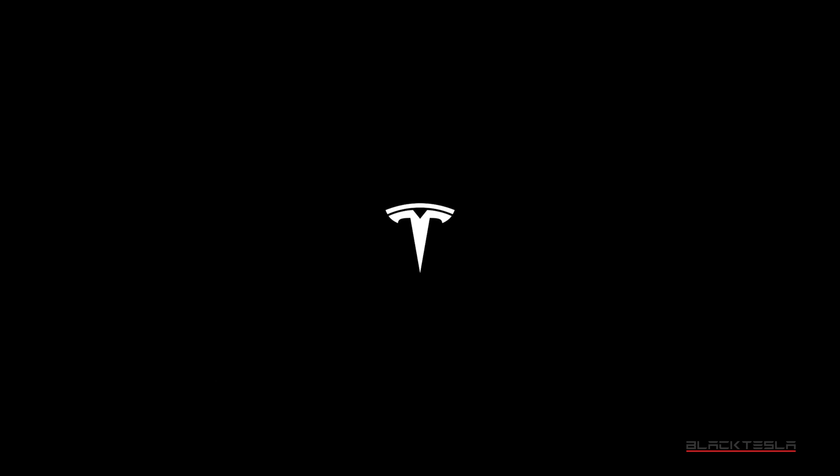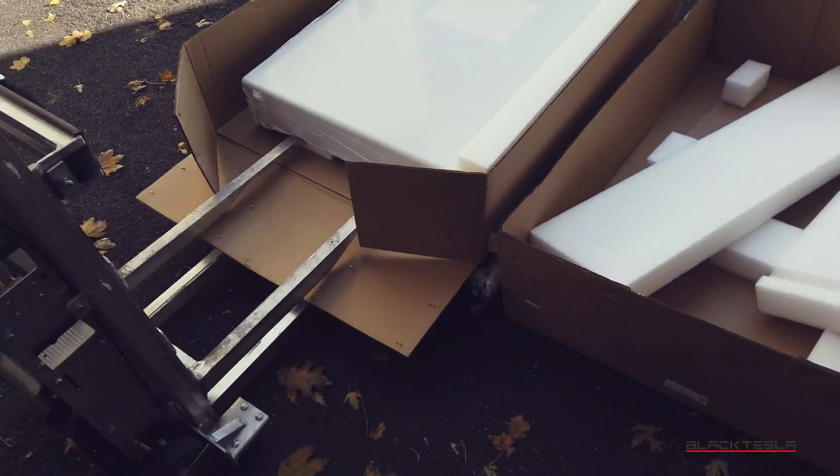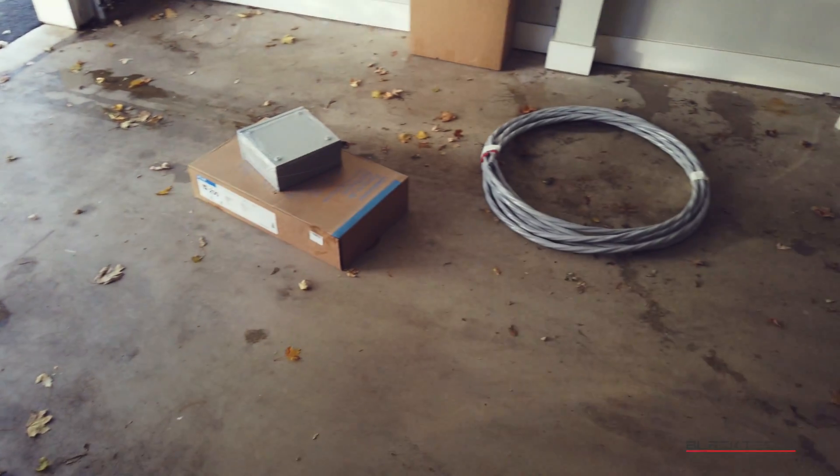They did send a Founder Series Powerwall without the signatures, which was a mistake. They asked if we wanted to keep that one or request the correct one — obviously we wanted the one with the signatures, so we asked them to go pick that one up. They quickly went back to the warehouse, picked it up, brought it back within the same day, and proceeded with the installation.